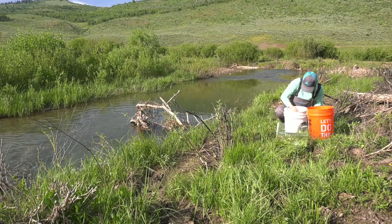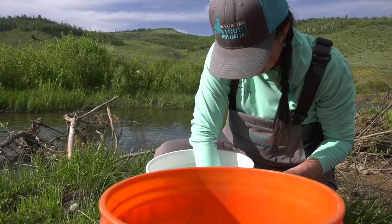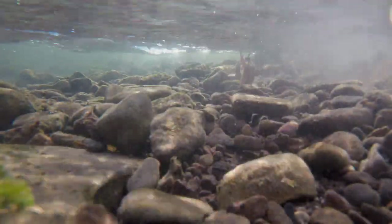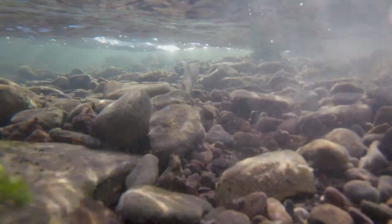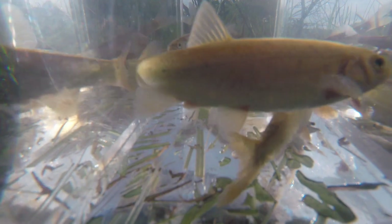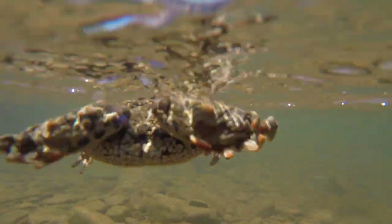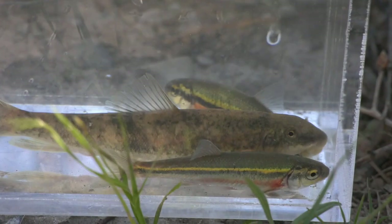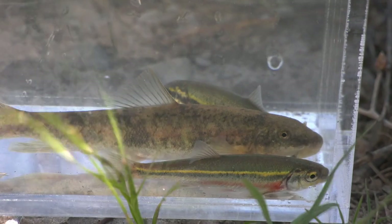Tin Cup Creek is unique in that we have a really intact aquatic ecosystem here. We've got a native Yellowstone cutthroat trout that are genetically pure. We have Northern Leatherside Chubs, which are a species of concern, Western Pearlshell Mussels, Boreal Toads, Crayfish, Redside Shiners, and Mountain Suckers. We'll get hundreds of fish out of a trap sometimes.